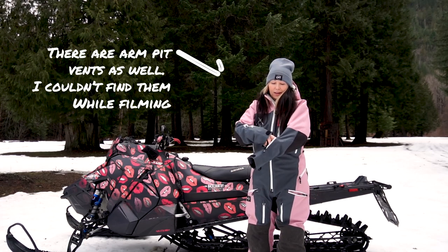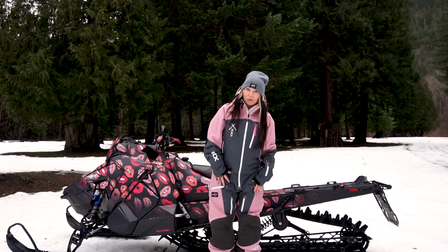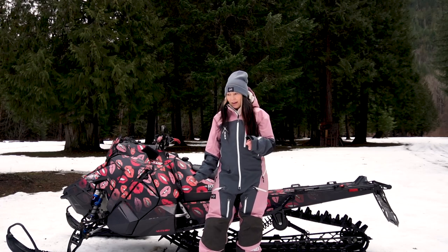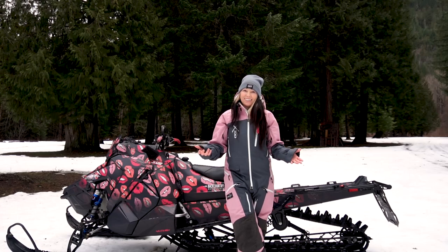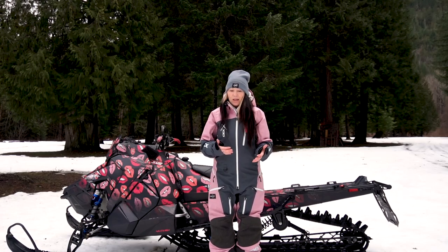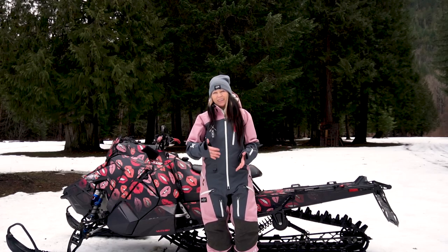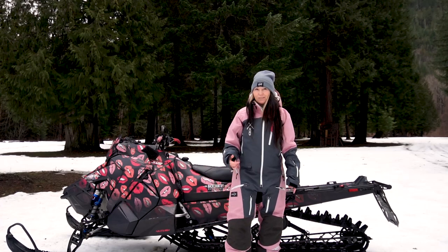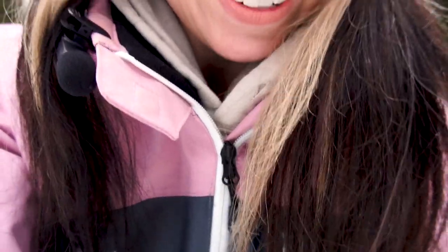There's also another pocket on the sleeve, which is super nice and handy. Because I'm short, I have velcro on the back of my legs where my boots are, so I can cinch up the legs and make them shorter. If you're tall you don't need to do that, but it's a really nice feature so you're not dragging your pants through the mud and wrecking them.